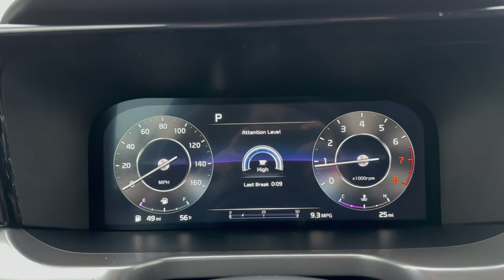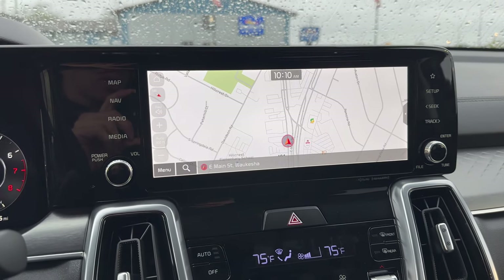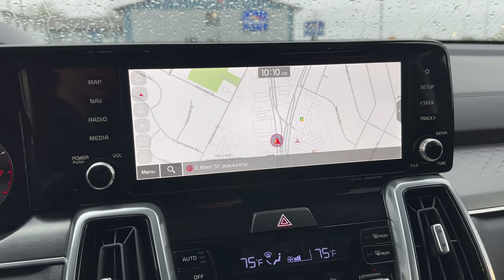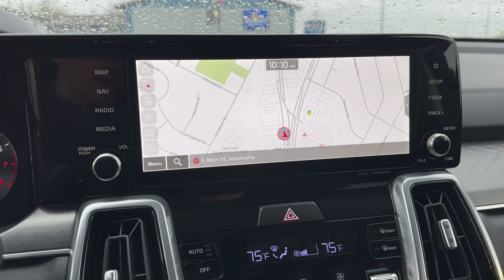There is the 12.3-inch digital display, and here's the infotainment center touchscreen. It is Apple CarPlay and Android Auto capable, so you can hook it up to your phone and listen to whatever you want — podcasts, YouTube, Apple Music, Spotify, whatever you want to listen to.